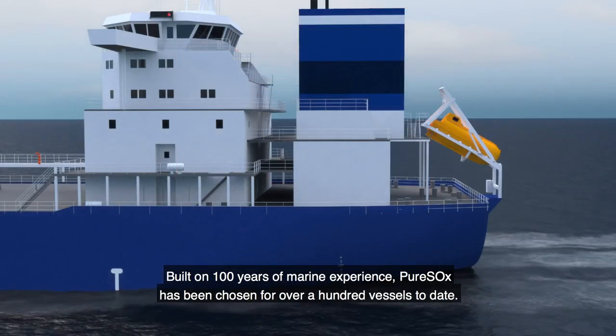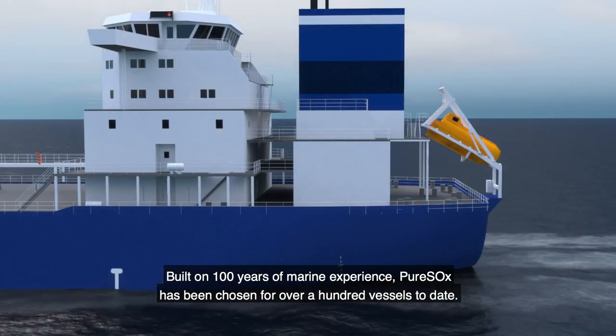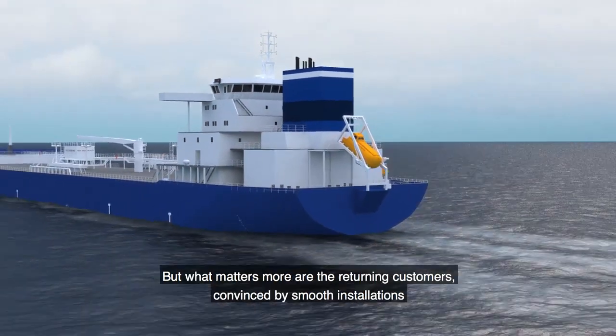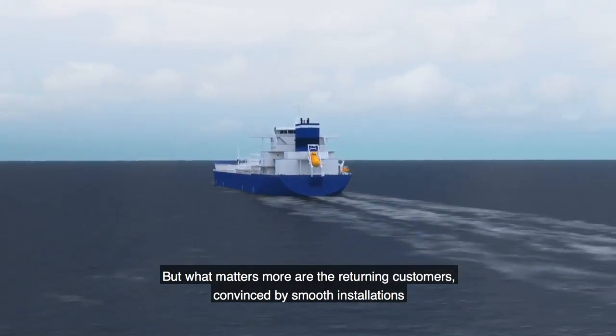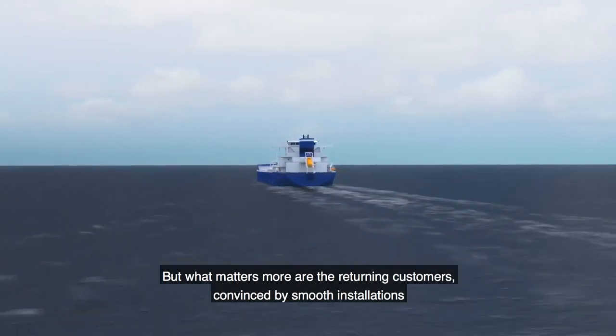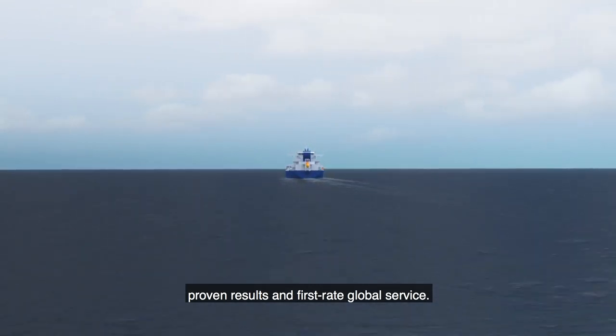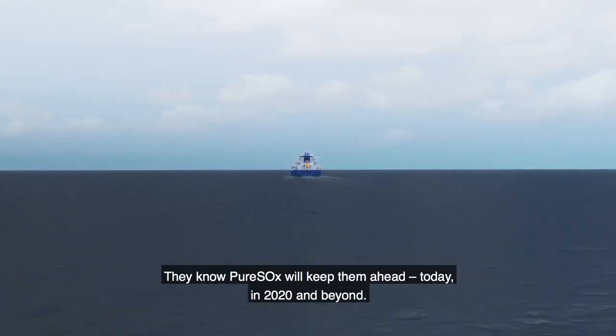Built on 100 years of marine experience, PureSox has been chosen for over a hundred vessels to date. But what matters more are the returning customers. Convinced by smooth installations, proven results and first-rate global service, they know PureSox will keep them ahead — today, in 2020 and beyond.